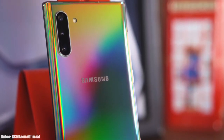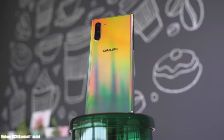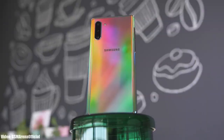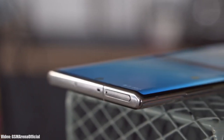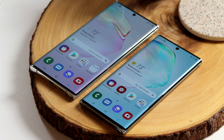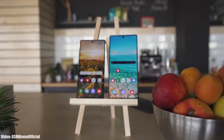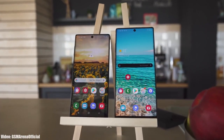We are just a few months away from the official Android 13 release, but before that let's take a look at the smartphones from Samsung that won't get the Android 13 One UI 5.0 update. If you have the Note 10 or the Note 10 Plus, you won't get Android 13 or One UI 5.0 from Samsung. Let me explain why.